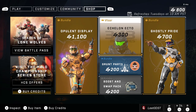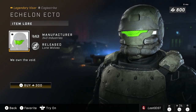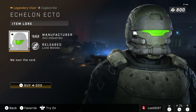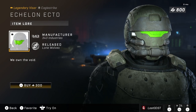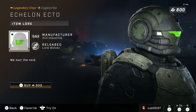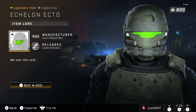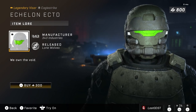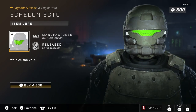Moving on, we've got Echelon Echo — it's just a neon green visor. I always like these kind of visors, the bright neon ones. This one goes for 300 credits. I don't think visors are generally worth three dollars, but this one specifically does have a value increase because it is a really cool visor.